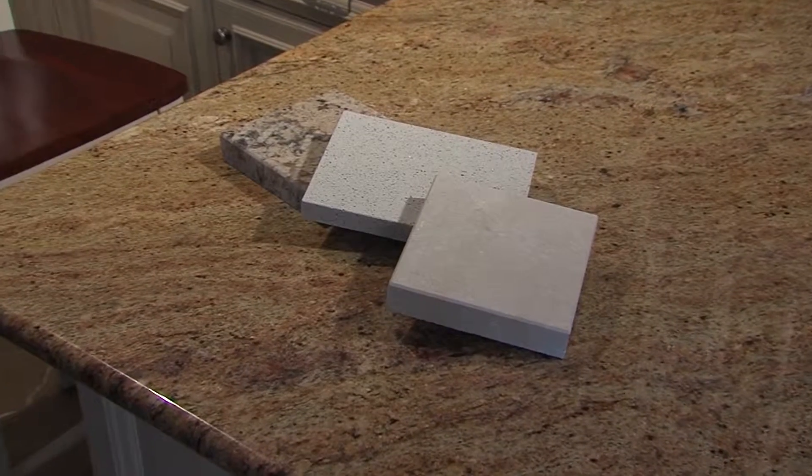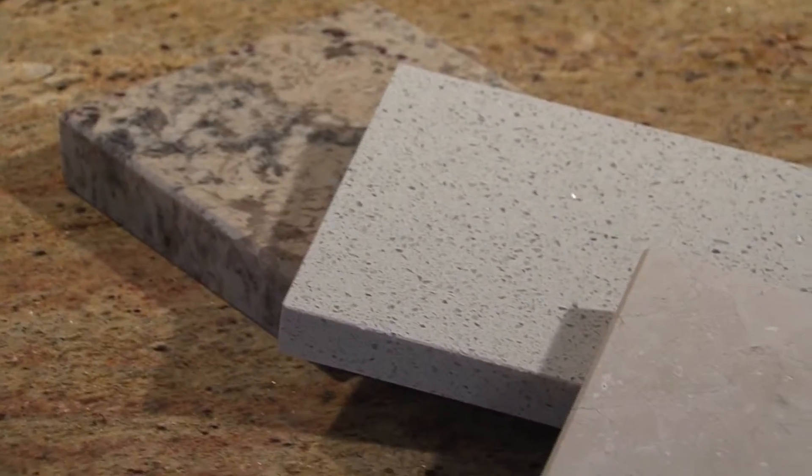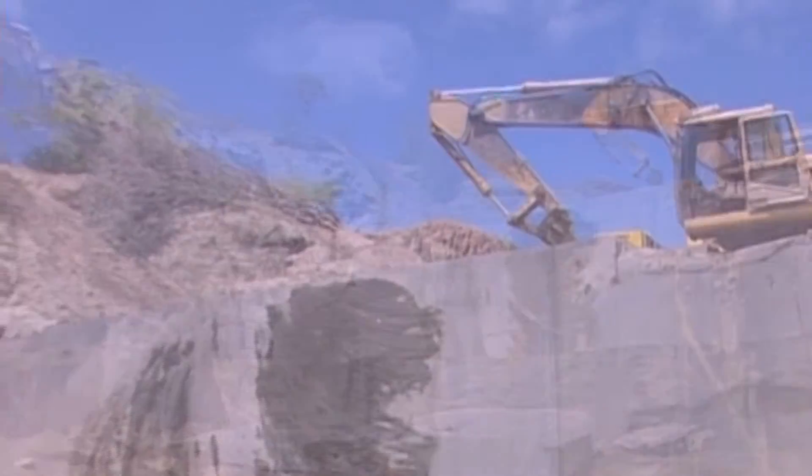When it comes to higher-end countertops, Mark says there are three main types: quartz, granite, and marble. While quartz is man-made, granite and marble come from quarries around the world.